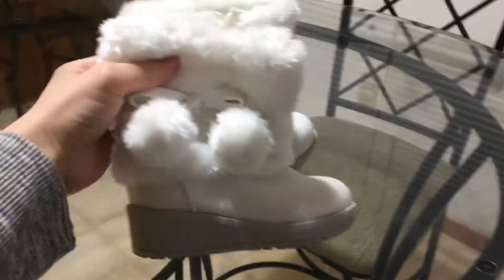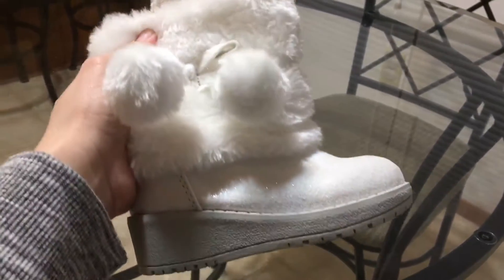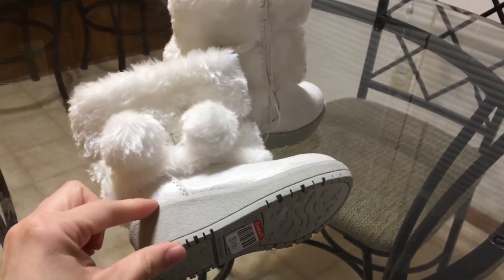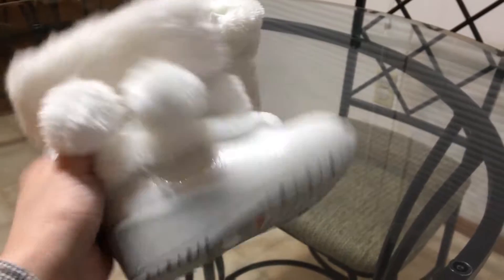I'm going to start off with these super adorable boots. They've got the fur and the little furry balls. These have a little bit of heel, which I don't really like, but they were only $4.99, plus they were 50% off today, so they ended up being $2.50. Brand is from Target.